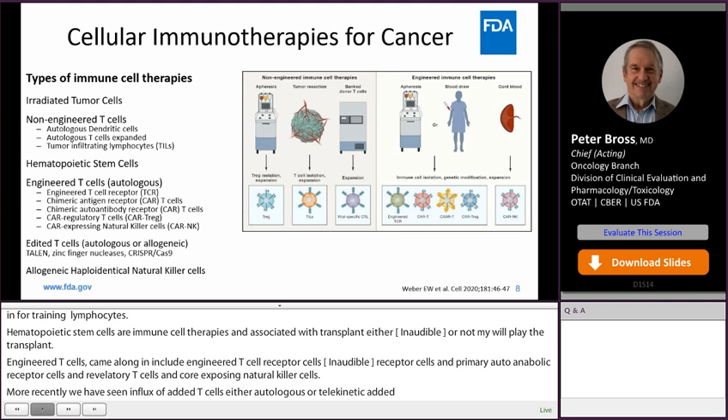These are some illustrations of how these products are manufactured. The non-engineered immune cell therapies are procured by apheresis. Engineered immune cells are also procured by apheresis and are gene-modified with a viral vector in the process of manufacturing.